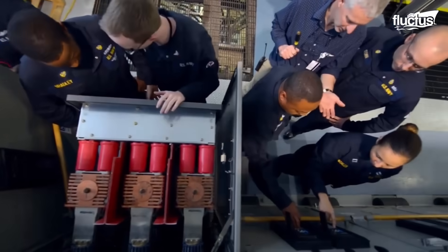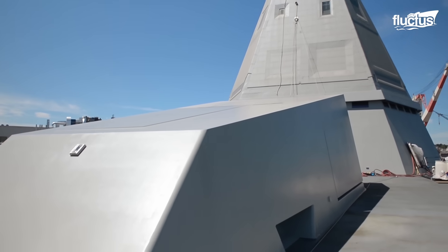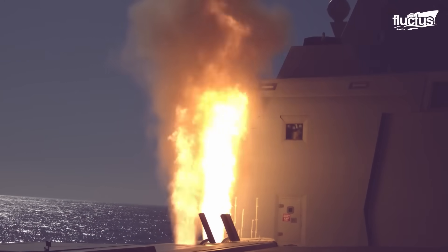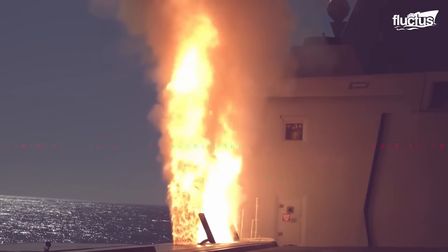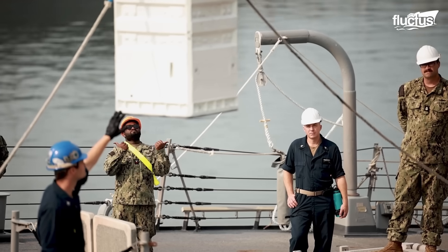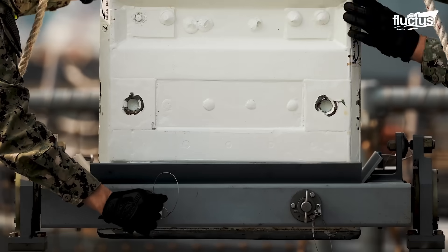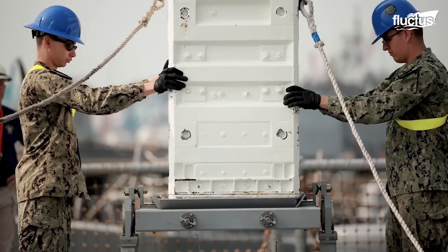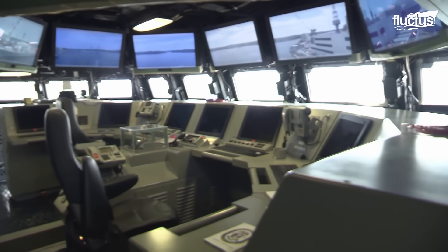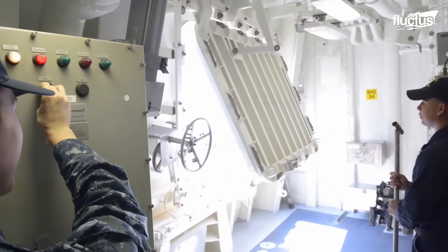The USS Zumwalt-class ships are armed with an advanced gun system, two 30-millimeter cannons, and a suite of smaller weapons. But their primary firepower lies in the Mk. 57 vertical launch system. Unlike traditional centralized launch systems, the Mk. 57's distributed layout enhances ship survivability by spreading missile cells along the ship's perimeter. Originally, the Navy planned to construct 32 Zumwalt-class ships but halted production due to budget constraints. Only three remain in active service.